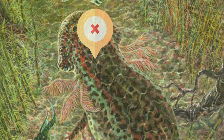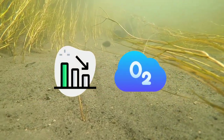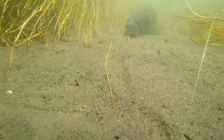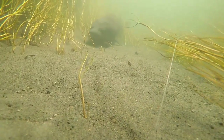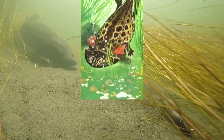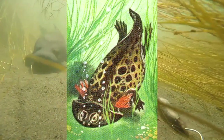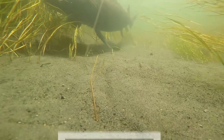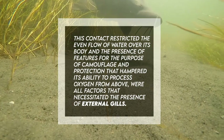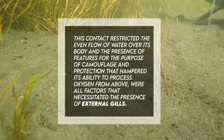Due to these gills, Gerothorax was able to survive in water with lower oxygen levels. They may have also helped Gerothorax to be as big as it was — a meter in length — as despite the fact that amphibians absorb oxygen through their skin, the lower body would have been in regular contact with the bottom of its environment. This contact restricted the even flow of water over its body, and features for camouflage and protection hampered its ability to process oxygen, necessitating the presence of external gills.